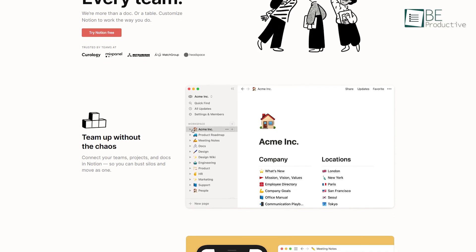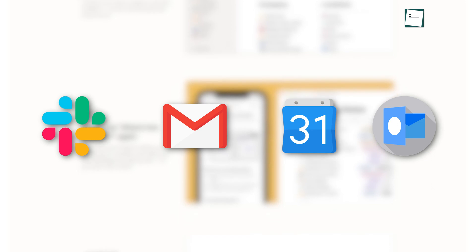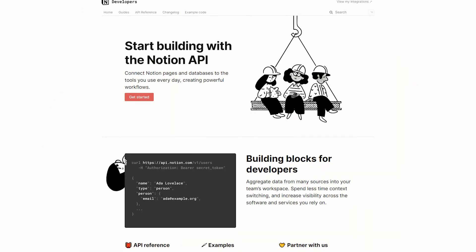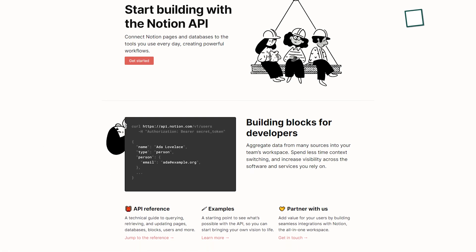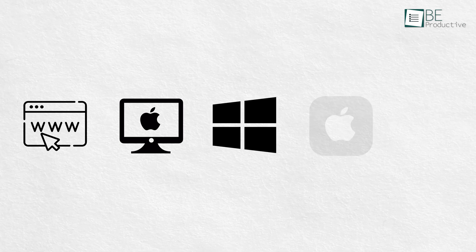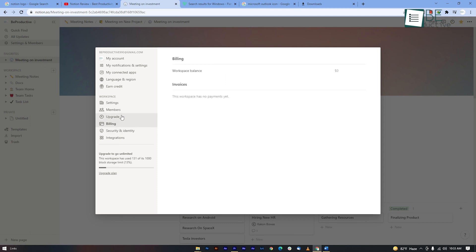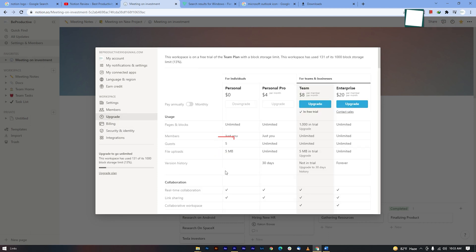App integration is also robust as it can connect over 200 apps, including Slack, Gmail, Google Calendar, Microsoft Outlook, and plenty of others. Notion's API also allows developers to connect other software through integrations. This app is available on all major platforms including Web, Mac, Windows, iOS, and Android. Plus, it comes with a free plan with unlimited pages and blocks for up to 5 users.